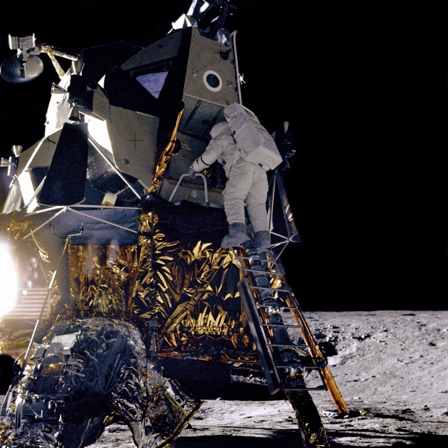Phase 2 will include a lunar orbiter, a lunar lander, and a 20 kg rover, to be launched together on a KSLV-2 South Korean rocket from the Naro Space Center, in 2025.